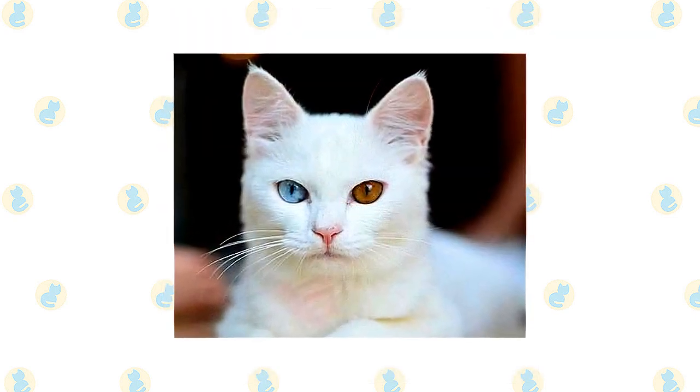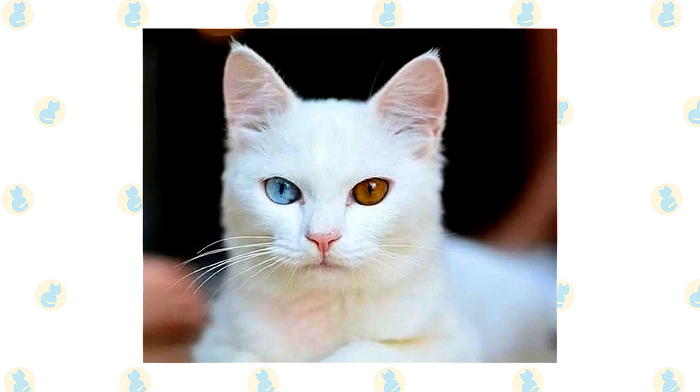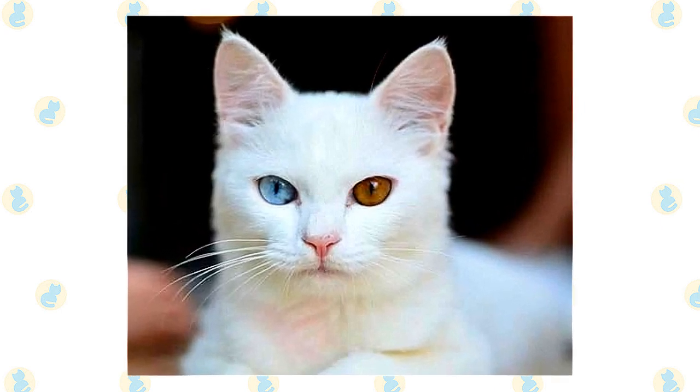Once the Turkish Angora gets an idea into his head, it can be difficult to change his mind about how he should behave, but he is so charming that you probably won't care.